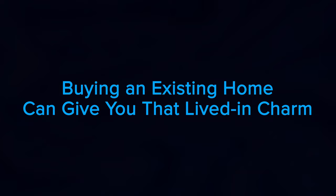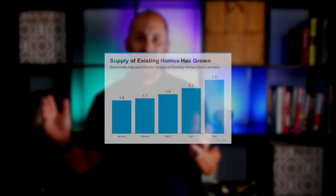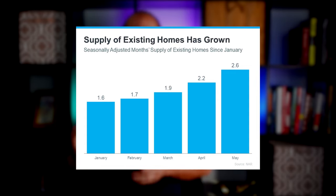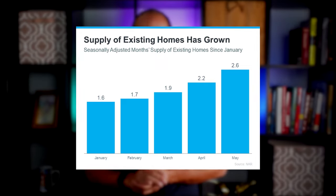Buying an existing home can give you that lived-in charm. According to the National Association of Realtors, the supply of existing homes has steadily increased since the beginning of the year. The graph indicates inventory levels are rising, and that's largely due to more homes coming onto the market and the pace of sales slowing. If you're looking for a home with lived-in charm, supply is rising and that's great news for you.